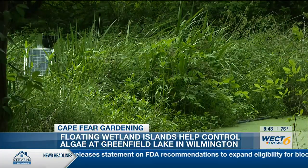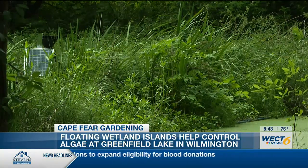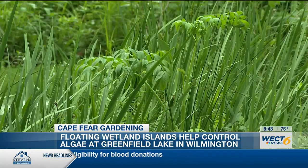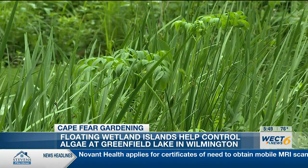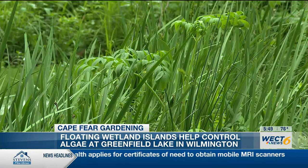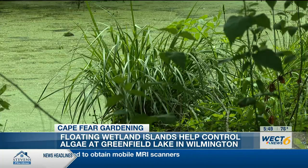While those roots are in the water, they're pulling out extra nitrogen and phosphorus — nutrients that help those plants grow — but also removing those extra nutrients from the water. This is important for Greenfield Lake especially, because we tend to see problems with algal blooms. So if we have fewer nutrients, then we have fewer algal blooms.